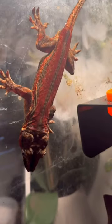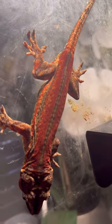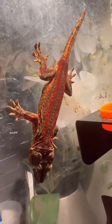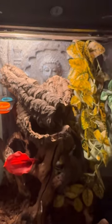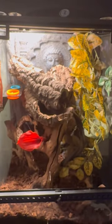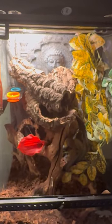But yeah, look at how nice he is. Cannot wait to see their babies. I've already got two eggs from them and I'm very interested to see what hatches out. Have a great night, guys.